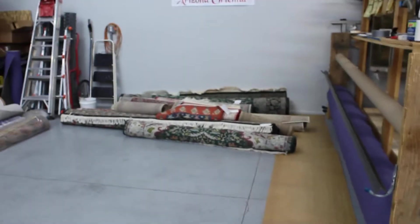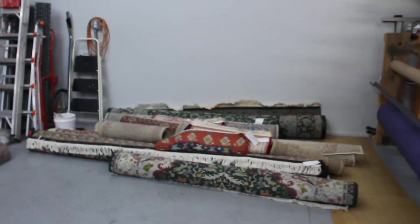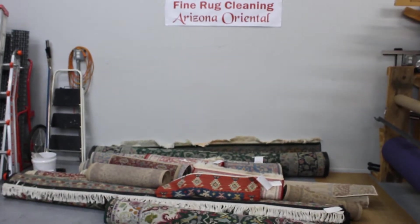Sometimes there are very valuable rugs and if they come in with extensive damage, we can totally restore that rug. We'll get you a free estimate — that's not a problem. You just leave your rug here and I'll figure it out for us.